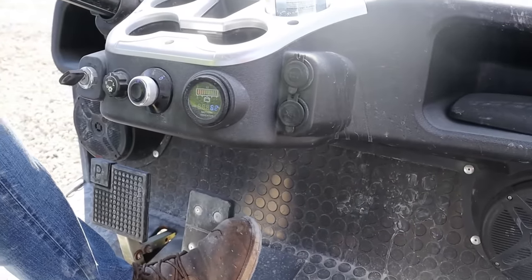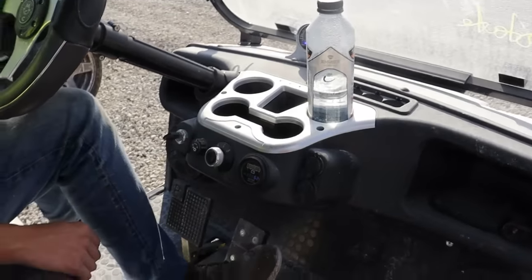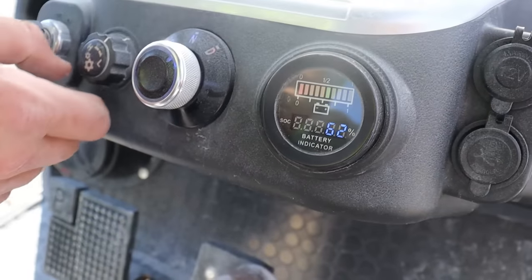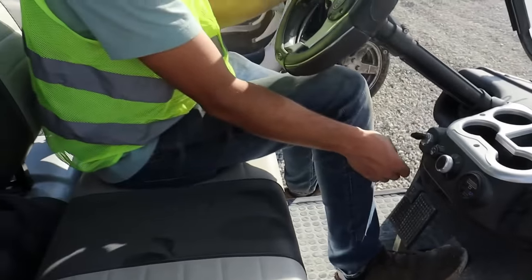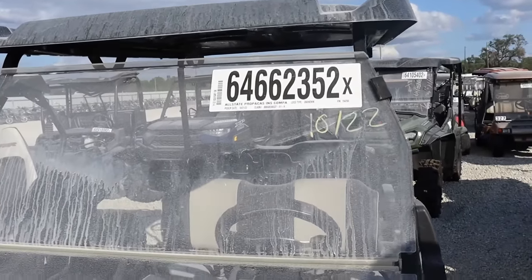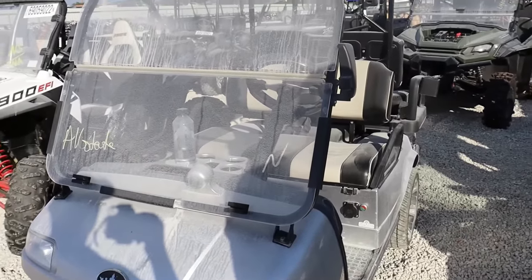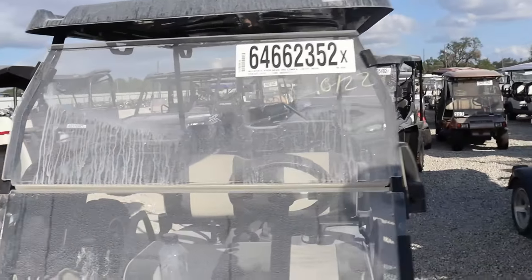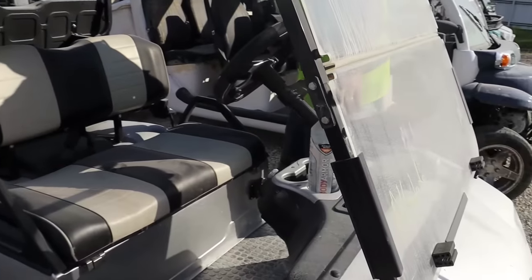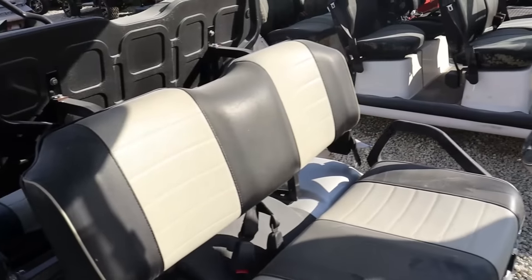Any Bluetooth? Batteries still have 50% — you can see the little mark in the middle, green. High gear, low gear. This thing's probably fast. It's a run-and-drive, Allstate insurance sale. Kind of funny for a golf cart to be run-and-drive. Estimated value $8,000. It's an electric vehicle — everything is working, so I think this is a good find.